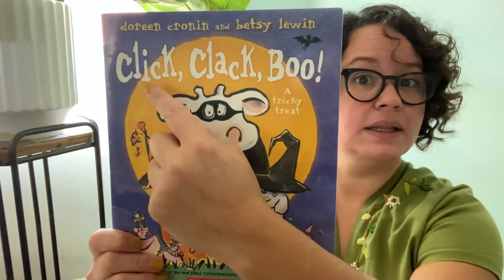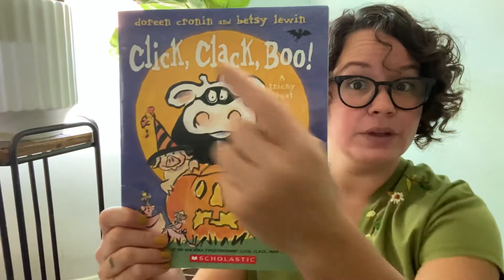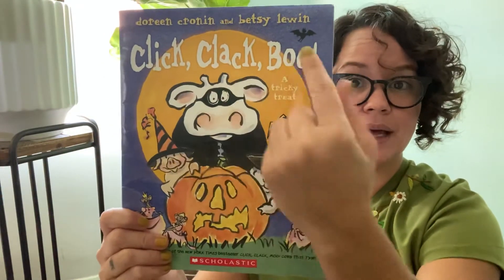It's called Click, Clack, Boo! Can you try that title with me? Click, Clack, Boo!